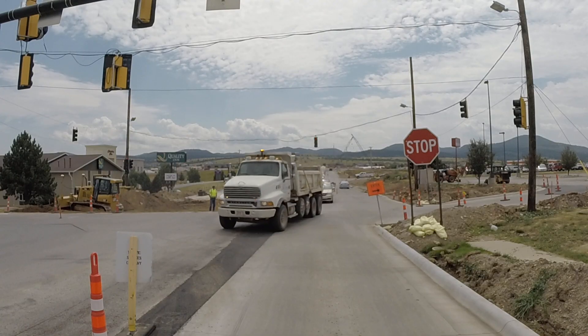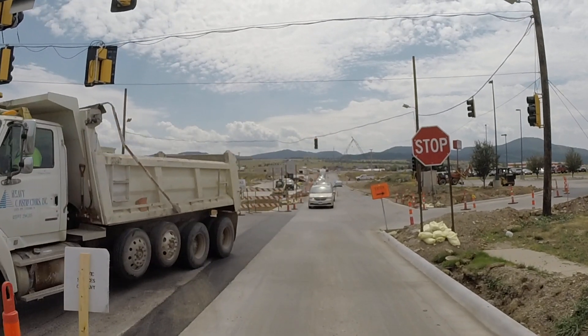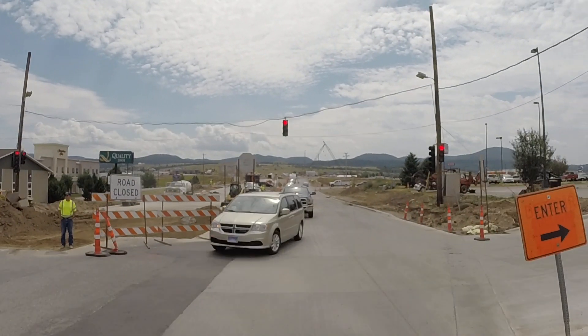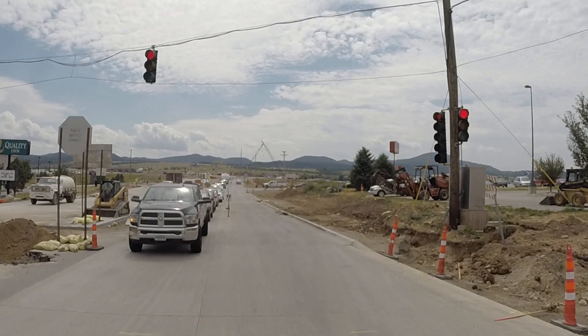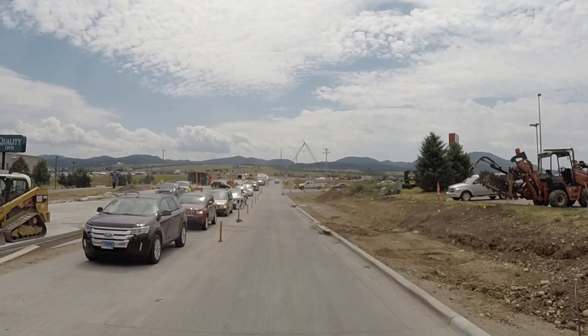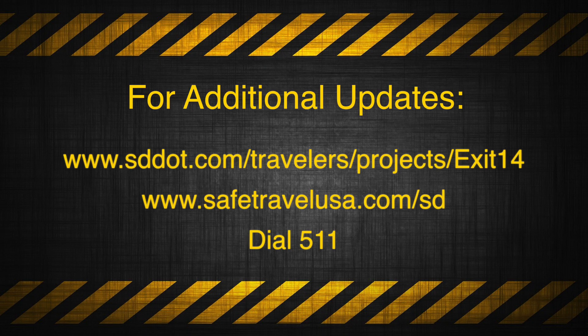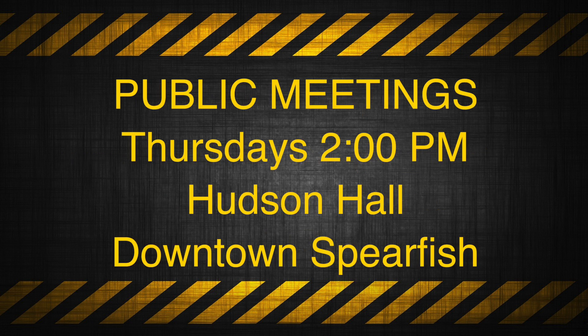Be aware of flaggers for the next couple of weeks, particularly at the intersection of 1st and North 27th Street. And as always, slow down through the work zone, observe the posted speed limits, and be aware of construction vehicles moving across the roadway or being parked alongside the roadway. Reports for this project can be found at the following locations as they become available. A reminder that public meetings are held every Thursday at 2 p.m. at Hudson Hall in downtown Spearfish. The DOT and the Prime Contractor thank you for your patience as construction continues. Please be safe out there, and thank you for watching.